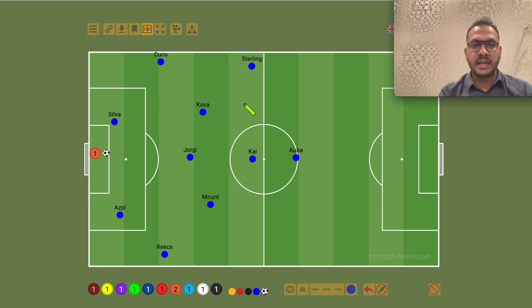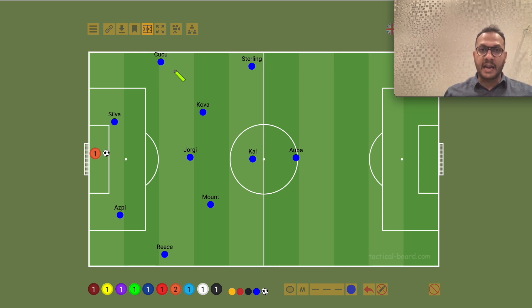That is why we are in the midfield. There are many advantages because the pressure of our players — first of all, we are relaxed. It is not a high pressure. Typically Thomas Tuchel's system was not as relaxed. That is because we have this extra player.